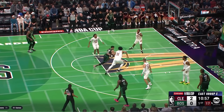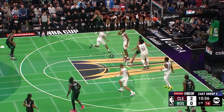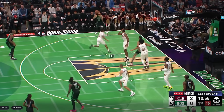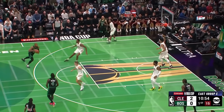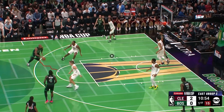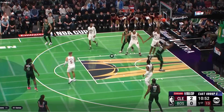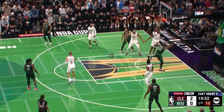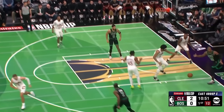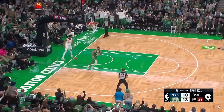Jason Tatum gets a second paint touch seven seconds into this possession. He's gonna kick because Evan Mobley drops, so now Garland has to go and that leaves a wide open Al Horford. The Cavs actually do a really good job rotating — Evan Mobley does well — but here comes Al Horford once again getting a paint touch, which is rough for Cleveland. Overall that's a really good possession for the Celtics: three paint touches in nine seconds.